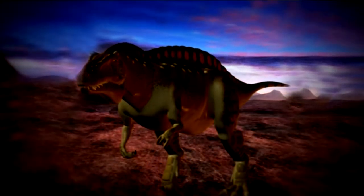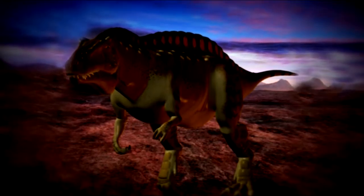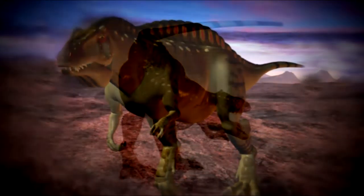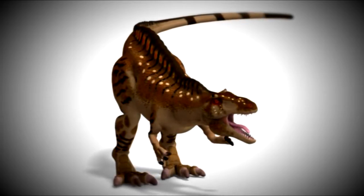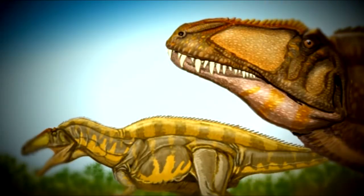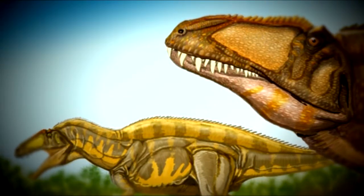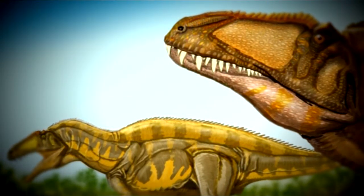We also have Acrocanthosaurus. Acrocanthosaurus is a two-footed bipedal theropod type dinosaur, kind of on the same body plan as Tyrannosaurus rex, about 40 feet in length. Acrocanthosaurus means 'high-spined lizard,' and it's the only dinosaur in America with high spines on the back. There are 17-inch projections that come upward from the vertebra along the backbone, and we know about this three-toed dinosaur from footprints in the Glen Rose, Texas area.